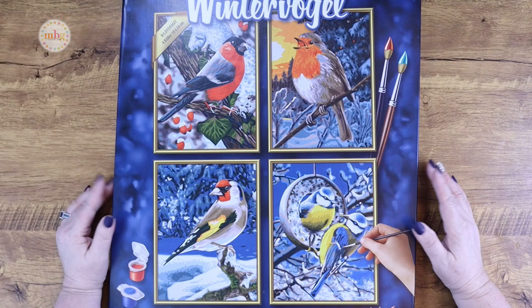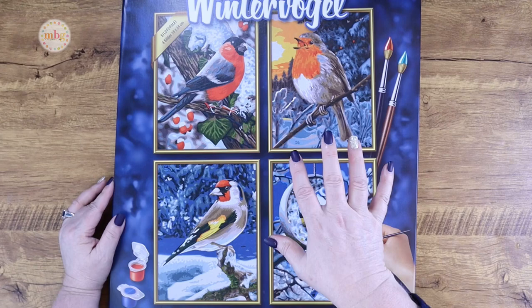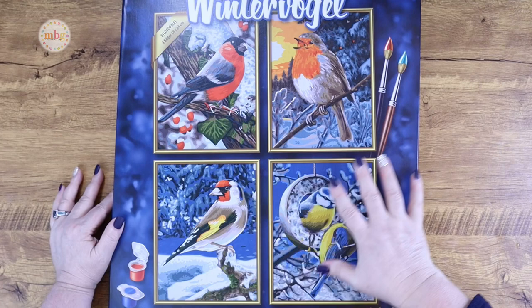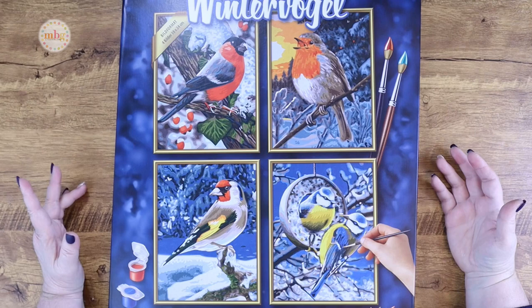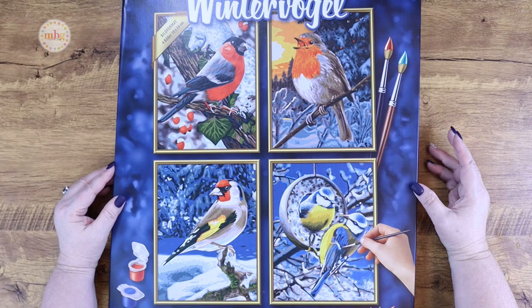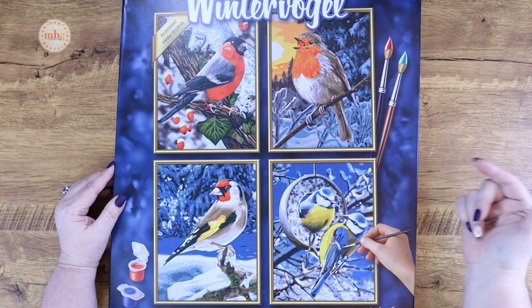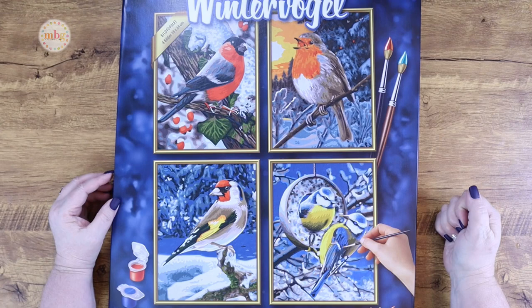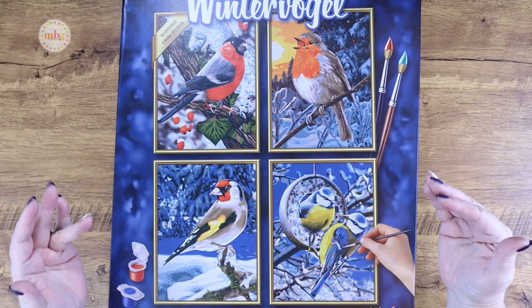There were a few on Amazon, and I had seen the Winter Birds Quattro. A Quattro kit is a kit that has four smaller panels and all the paints that go with each panel. I immediately saw the Winter Birds and I don't know what it was about this particular set, but it just screamed to me. It was out of stock, and this was the one I went in search of and could not find. It took me about four months to find it. I've had it since March of 2021 and I just took the wrapper off to do this video.